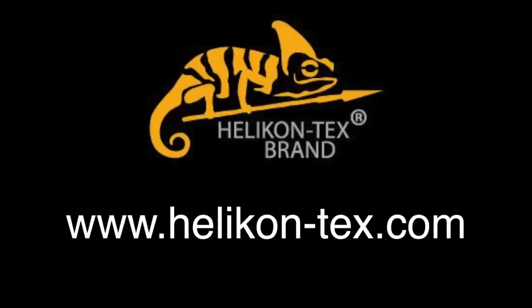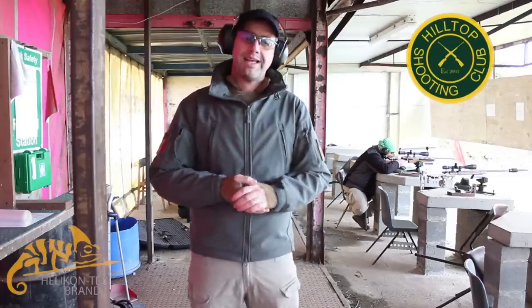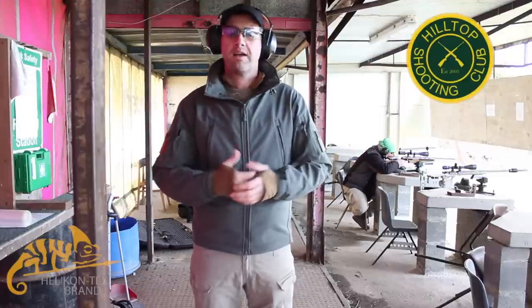We would like to thank our sponsors HeliconTechs.com. Hi, we're back at Hilltop Shooting Club and today I just want to run through a couple of things that we're sort of wearing while we're shooting.